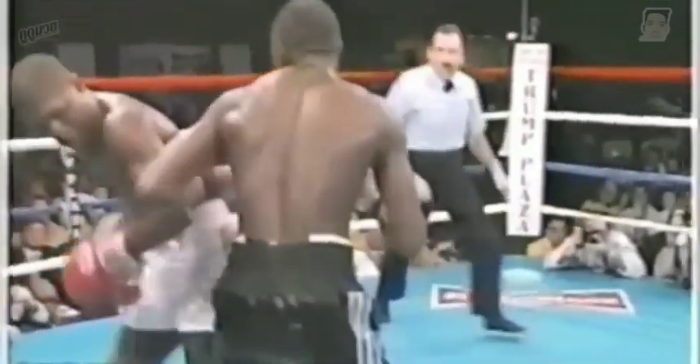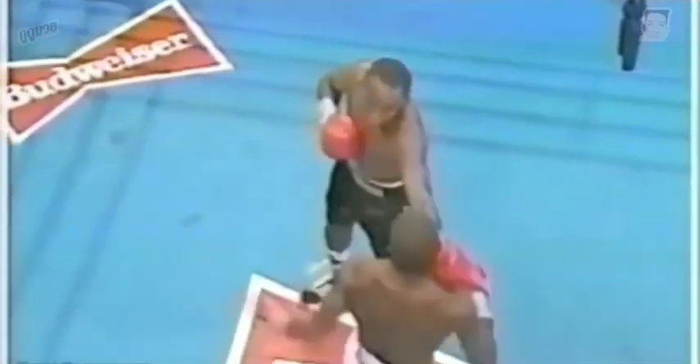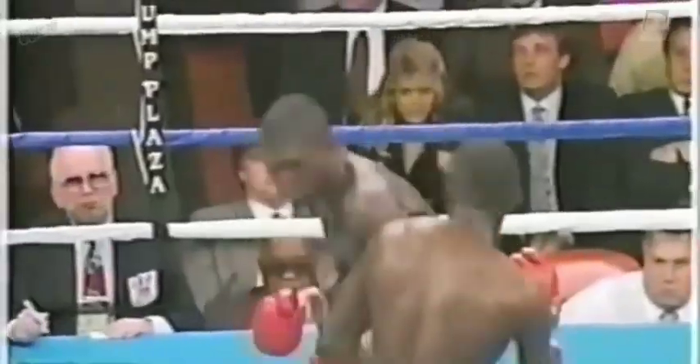Tony just missing with some punches. Could have put McCallum down. If only all fights could be like this. Nice slip by Tony, rocking back, coming back with that uppercut. Just some real magnificent boxing here. Good right hand from Tony. Give Tony the last three, four rounds here. Good right uppercut by McCallum.